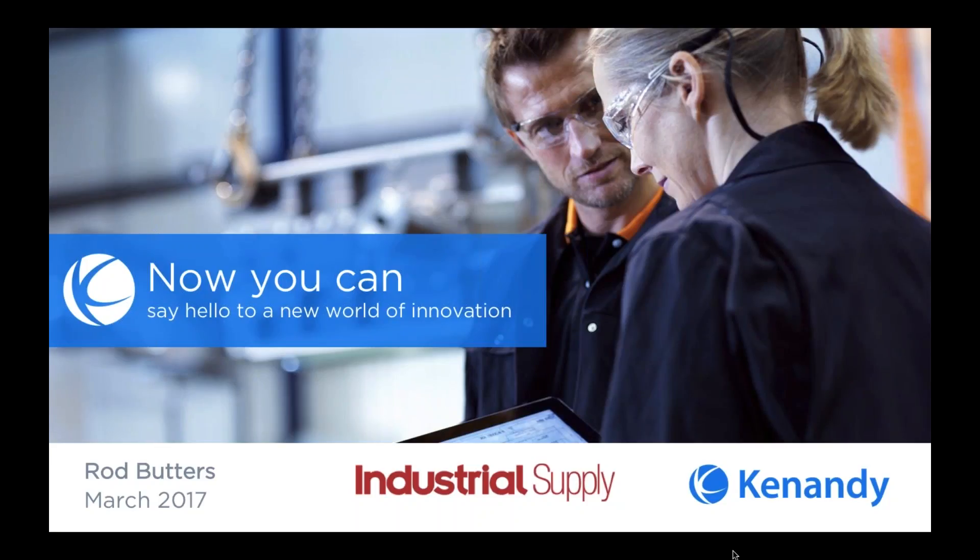Our sponsor for the webinar is Canandy. Canandy's cloud ERP empowers business innovation. Built on the Salesforce platform, Canandy has redefined enterprise resource planning by allowing customers to map to their existing business processes. If you want to learn more, you can visit canandy.com — that's K-N-A-N-D-Y.com.